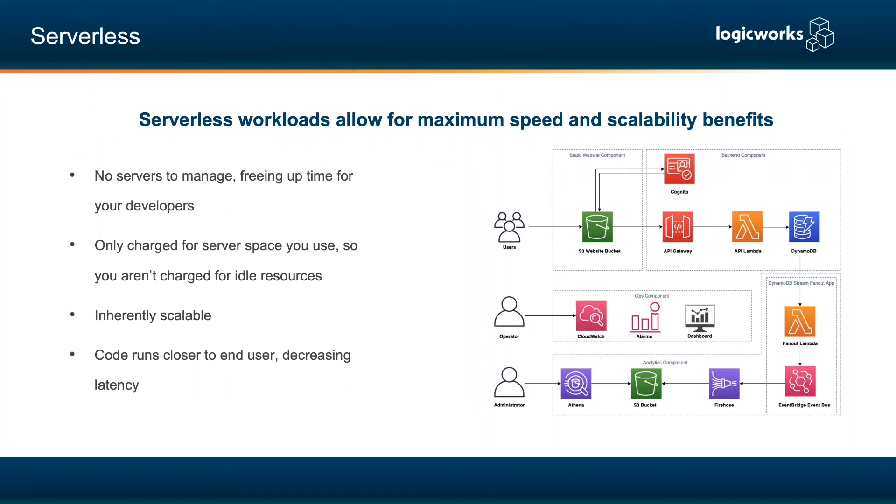If you want to go all out, you refactor into a serverless workload. It's not literally serverless — there's something on the back end — but AWS manages it for you. You just worry about building your code. The code runs closer to the end user, decreasing latency, and you're more tightly coupled to application code rather than infrastructure limitations. You're only charged for the Lambda functions or server space you actually use in real time, so you're not paying for idle resources.